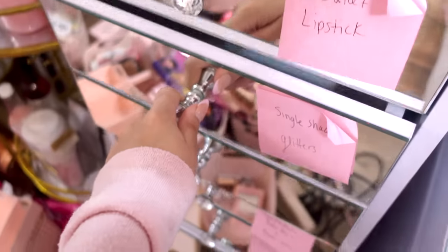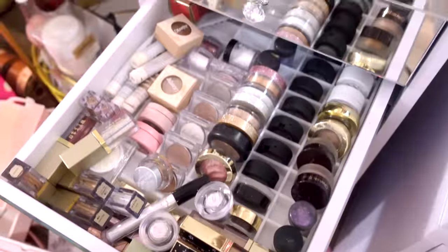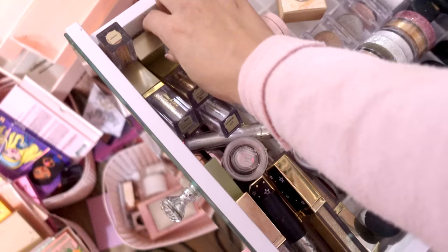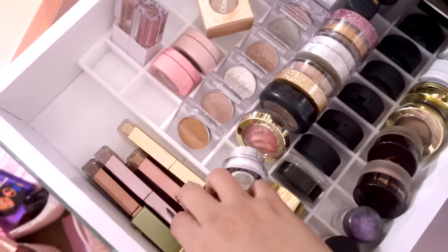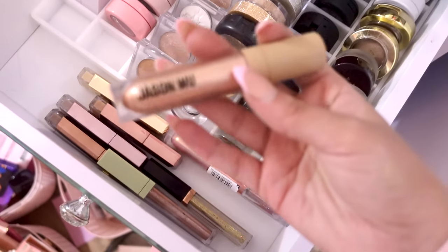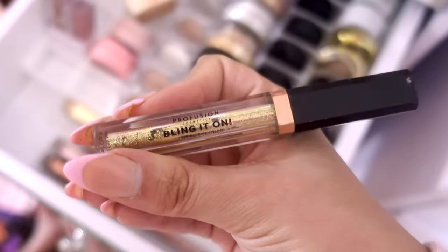The next drawer is my lipsticks, which you guys already saw. This drawer is going to be for single eyeshadows and glitters. I put sticky notes to know what I'm doing, so we're just going to move them up and probably declutter some. I might declutter all of these Milk ones because I've had them a long time and they're pretty sure expired. I'll take all this stuff out and declutter — this Pop Beauty glitter is very dried out. Here we have all of my Two Faced eye glitters.